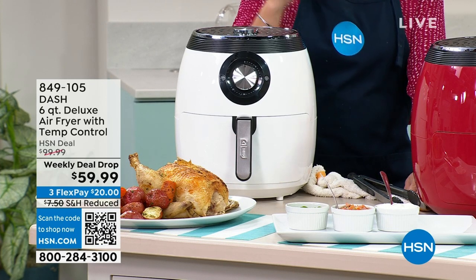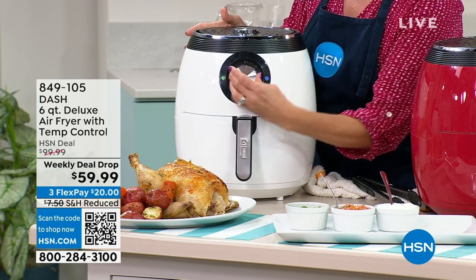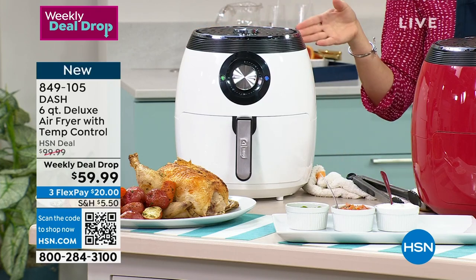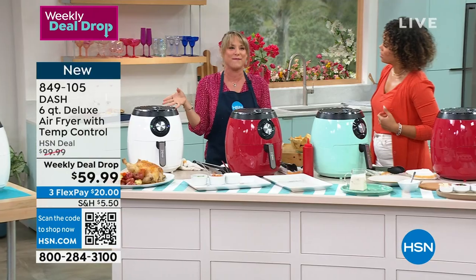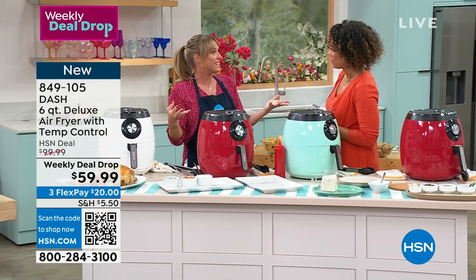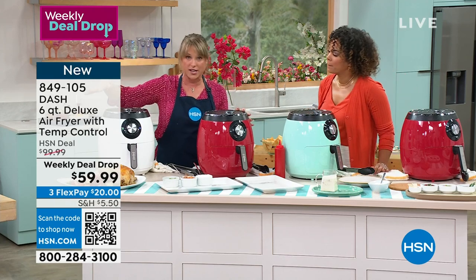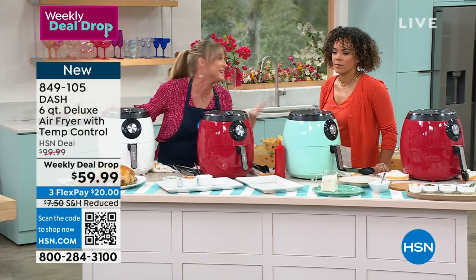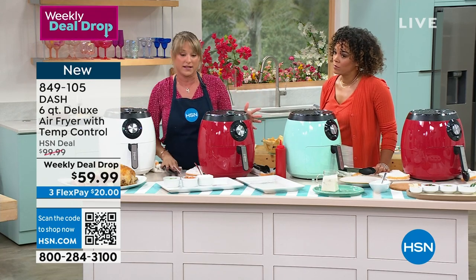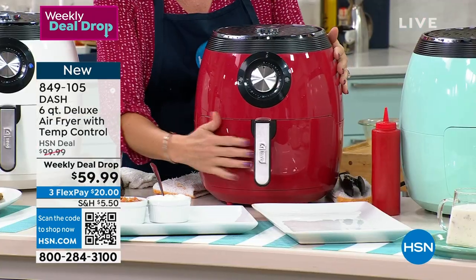Think of it as super convection — our fan spins faster than a traditional convection fan in an oven, and it gets hotter. We're crisping up the outside of your food and cooking the inside, so you get the crunch we crave. It heats up super fast — with a traditional oven, you're waiting for it to reach 350 or 375. I could have my chicken done in the time that my oven was still preheating.